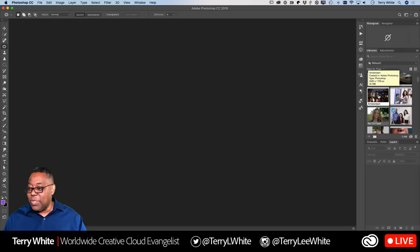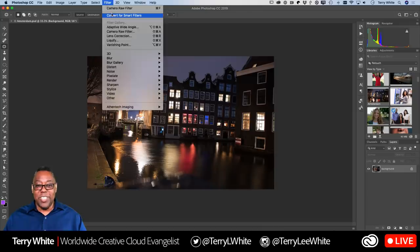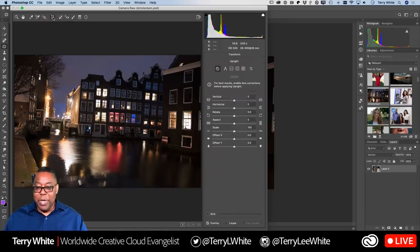Let's try another one. This is a shot in Amsterdam, and the buildings have an obvious problem — they're not in the right perspective. This building looks like it's leaning, and everything is slanted. While some of that might actually be true in Amsterdam, we want to fix it so it looks correct. So again: Filter, Convert for Smart Filters first — that turns it into a Smart Object so you can play all you want without damaging the photo. Then Filter, Camera Raw Filter.